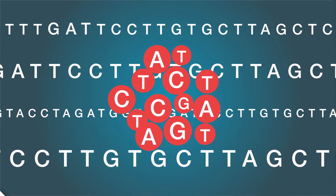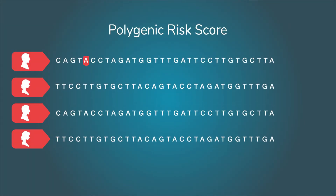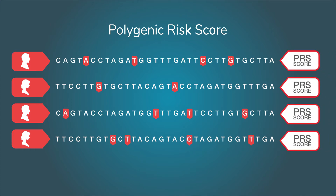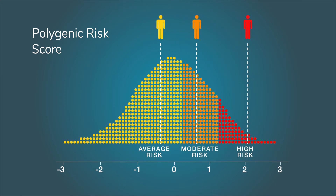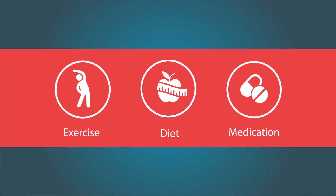On its own, each SNP contributes just a small risk, but when added together they can make a big difference to the overall risk of disease. Polygenic risk score, or PRS, integrates these variations into a single metric that shows if you are at high, moderate, or average risk of CAD. Using PRS, clinicians can then recommend exercise, diet, and medication to prevent the onset of the disease much before symptoms appear.